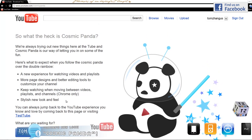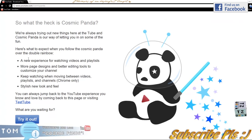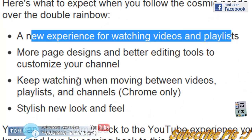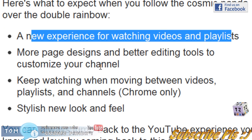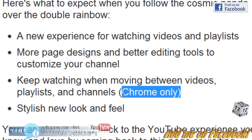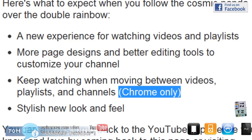And supposedly it will give you a better experience on YouTube. So what are the highlights? A new experience for watching videos and playlists, more page designs, and better editing tools to customize your channel. Keep watching when moving between videos — and this is only available if you are using the Chrome web browser on Windows or Mac. Stylish new look and feel. You can always go back by going to the test tube option. So let us try it out.